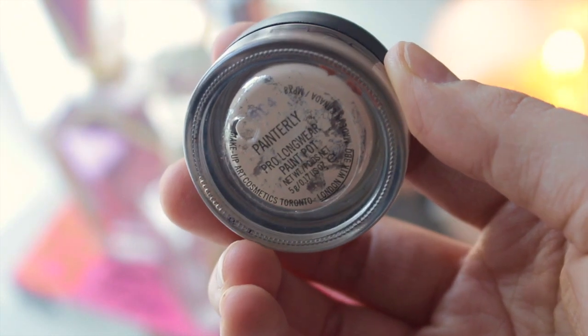Moving on to eye primers — I have one to mention, and I'm sure you guys know what it is if you watch my channel regularly. It is the MAC Painterly Paint Pot, which retails for $26. What I love about this is it is long-wearing and creamy, with high pigmentation — it covers discoloration at the same time it primes. I got mine about six months ago and I still have quite a bit of product left. I've tried other primers but this is just the one that works for me.